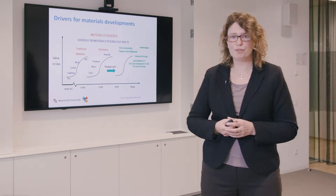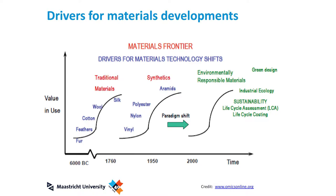This graph shows the drivers for materials development. Materials have always been around — in the past we used natural materials, then chemistry allowed us to make synthetic materials, and plastics are an example of that. Currently, sustainability of those materials is also a driver to develop new materials, and that is what we are doing in our research lab.